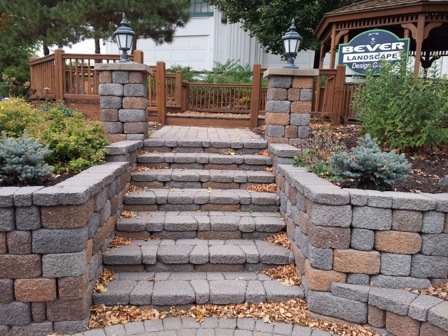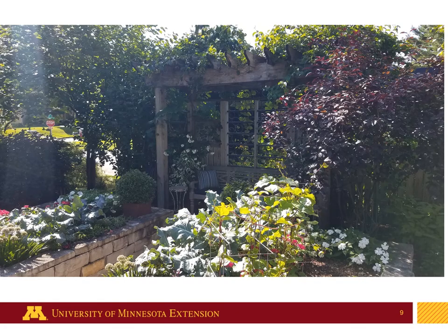This is a larger patio over at the state fairgrounds, done by Beaver Landscape Design Group. It's a larger deck-patio type area with good accessibility via its steps as well as the wall spaces. And this is a private landscape area — a very cozy little seating area with room for a couple of people and a table, protected from the elements and offering some privacy.